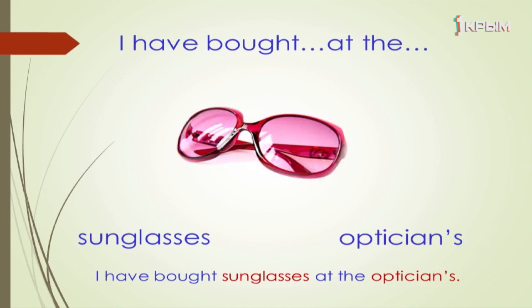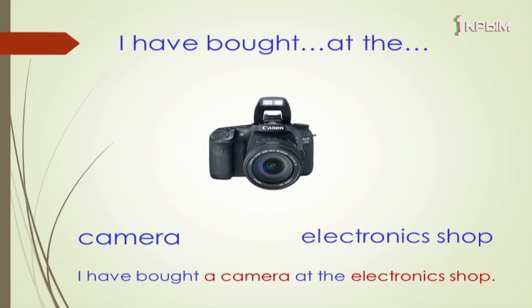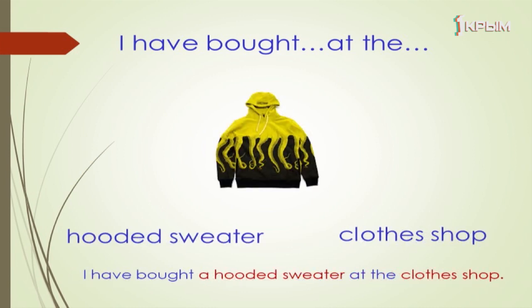I have bought sunglasses at the optician's. I have bought a camera at the electronics shop. I have bought a hooded sweater at the clothes shop.